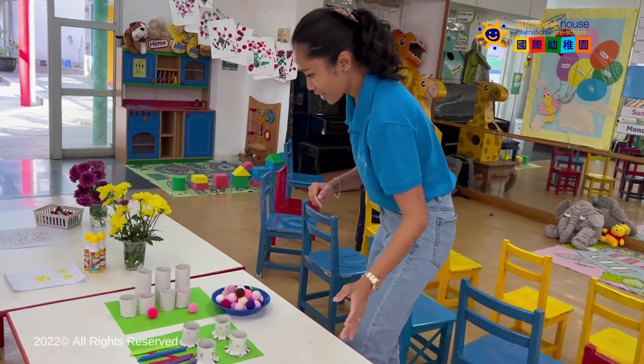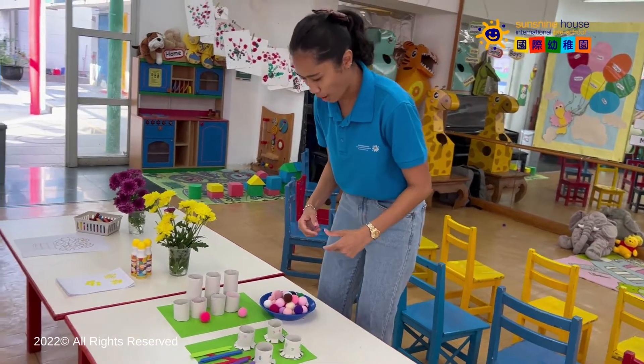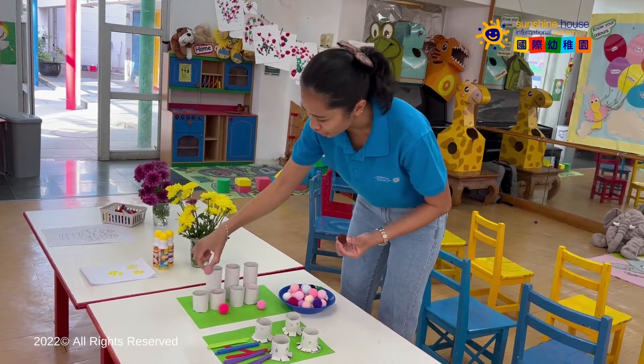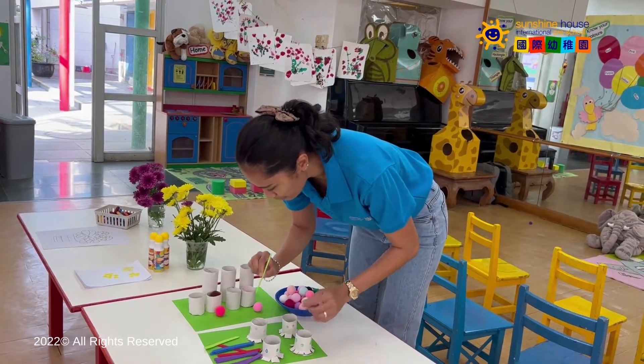Also, we have some pom-poms and color-sorting activities as well. We want you to use your pom-poms and try to match the color and put it inside. See the color and put it inside.